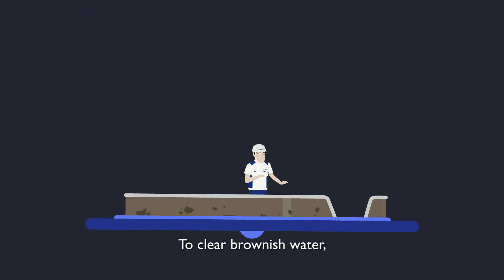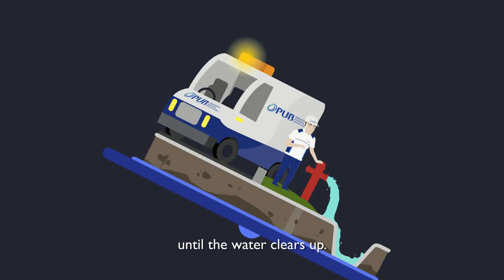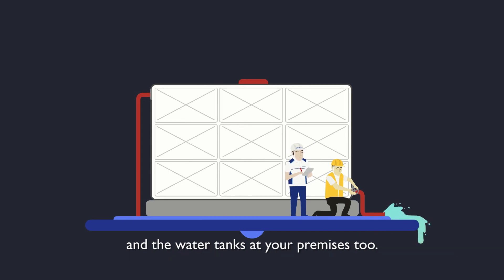To clear brownish water, PUB officers will flush the water mains in a controlled manner until the water clears up. Town council and managing agents will also flush the service pipes and the water tanks at your premises too.